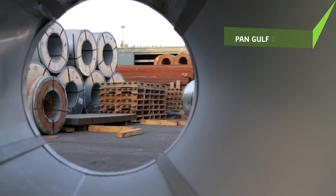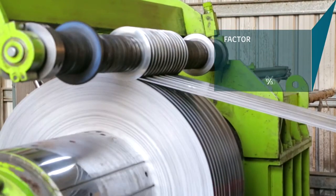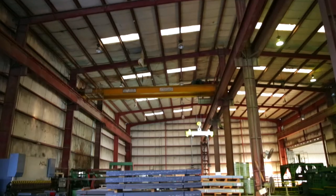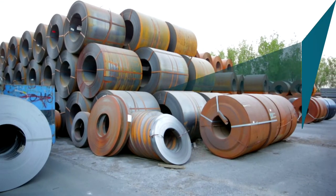Pan-Gulf Steel counts electric giants such as Schneider and ABB amongst its clients. Present throughout the Kingdom, Pan-Gulf Steel is a leading structural steel stockist and steel processor with a processing capacity of 120,000 tons of coils.